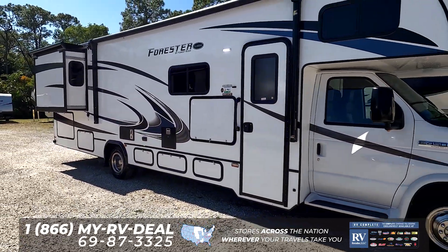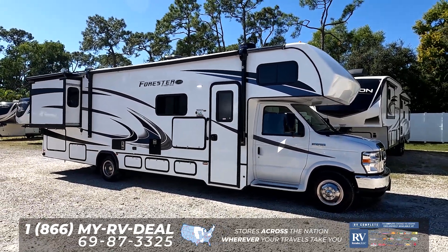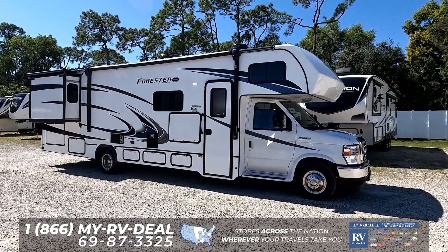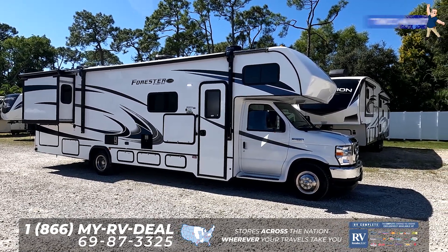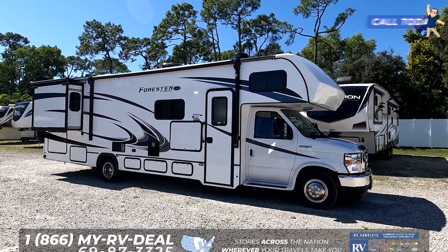So that's the all-new 2022 Forester. Thank you guys so much for checking out this short preview. If you have any questions, feel free to reach out to us by using the form down below or giving us a call at the phone number here. Thank you so much for watching — we'll see you next time.